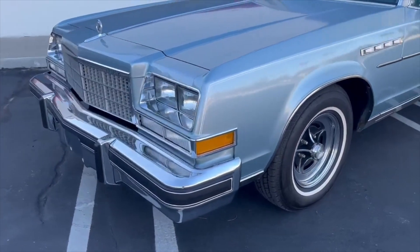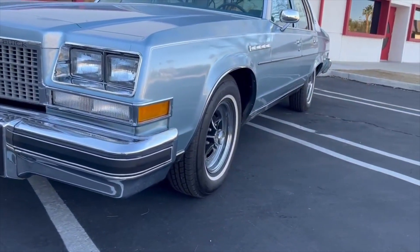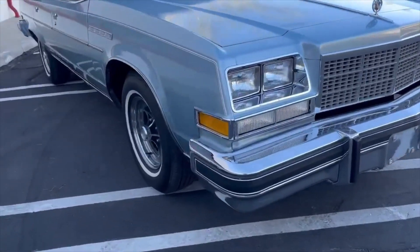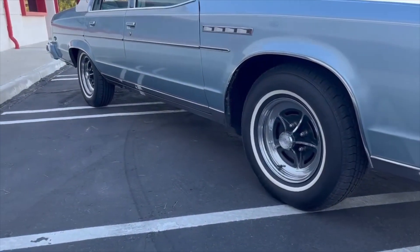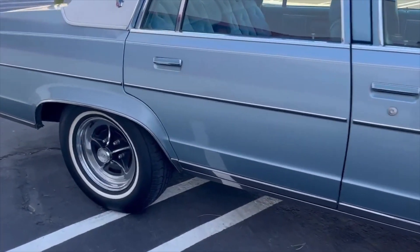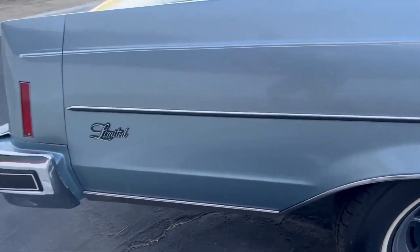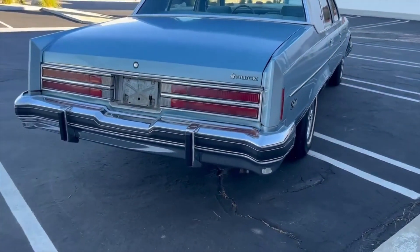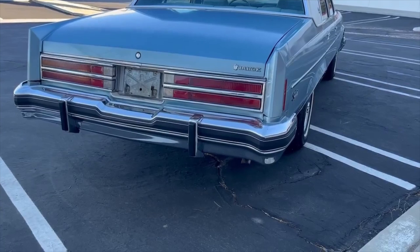Anyway, you wanted a video before it went on the truck, so here you go. The manual and all that is in the trunk — there's a car cover in there as well.